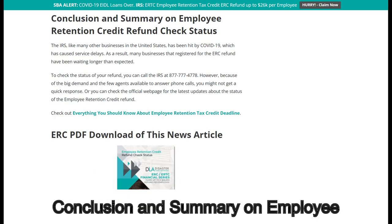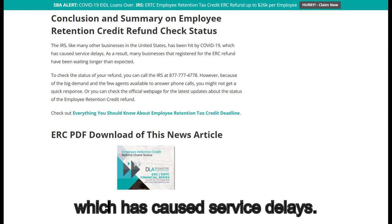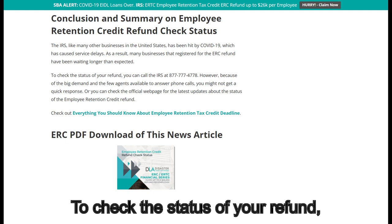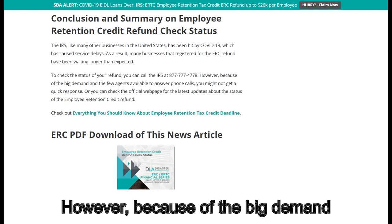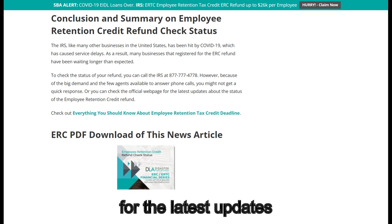In conclusion, regarding the Employee Retention Credit refund check status: the IRS, like many other businesses in the United States, has been hit by COVID-19, which has caused service delays. As a result, many businesses that registered for the ERC refund have been waiting longer than expected. To check the status of your refund, you can call the IRS at 877-777-4778. However, because of the big demand and the few agents available to answer phone calls, you might not get a quick response. You can also check the official webpage for the latest updates about the status of the Employee Retention Credit Refund.